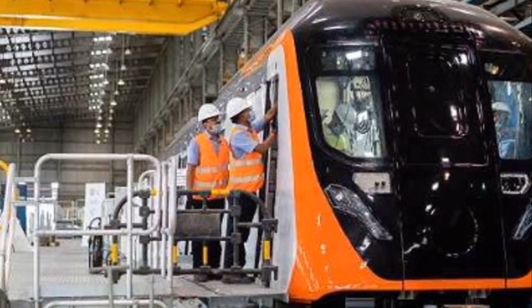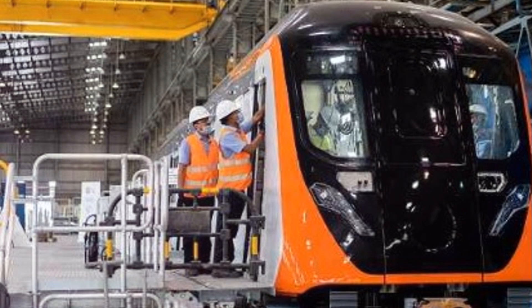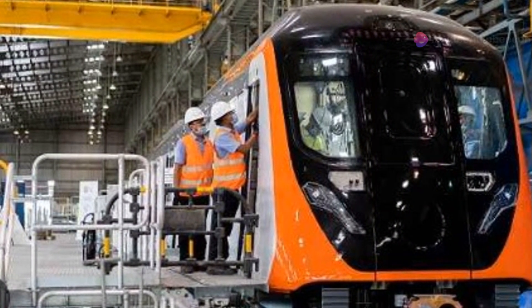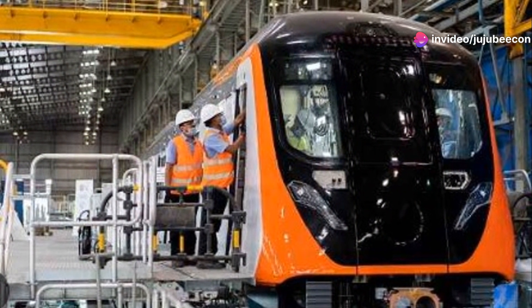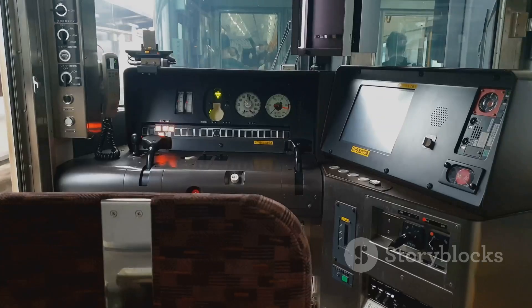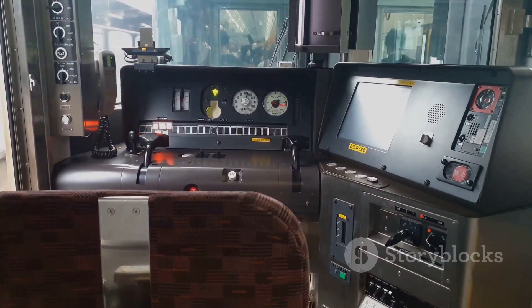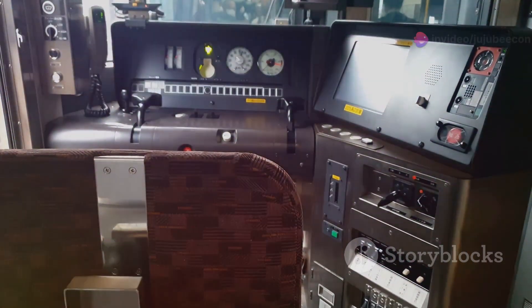Inspired by the tri-colours of the national flag of India, the door pillars for the saloon interior of the trains will sport a mix of saffron, white, and green paint. The front of the train for Line 10 has a metallic gold paint, making it the first time Alstom has used this colour for a Metro project in India.